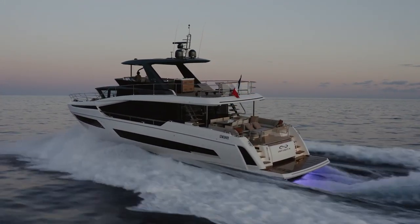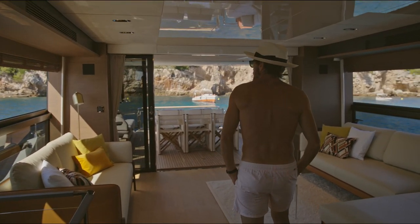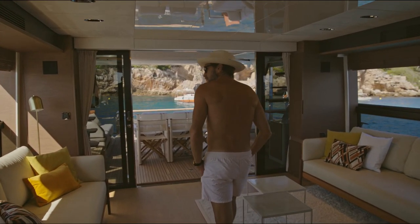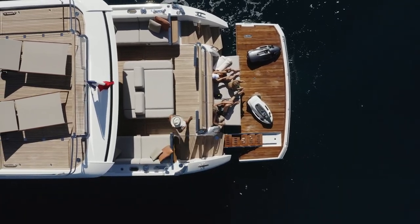And I heard there's something revolutionary that's going to be at the show this year again. You heard that right — for the second year in a row, we'll have the Prestige X70 and she'll again be the star of the show. This year's model will feature a single staircase layout with exterior dining table, an incredibly spacious flybridge, and the new connected CNAP technology.